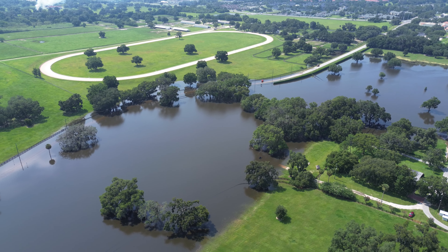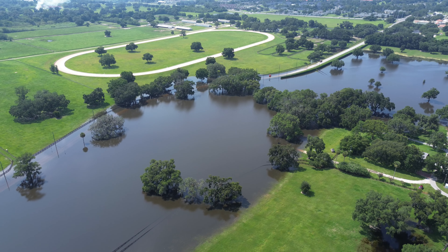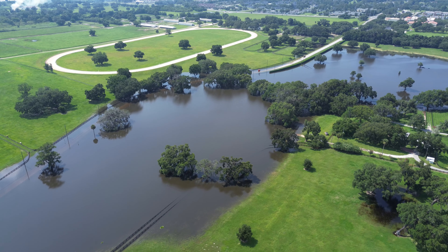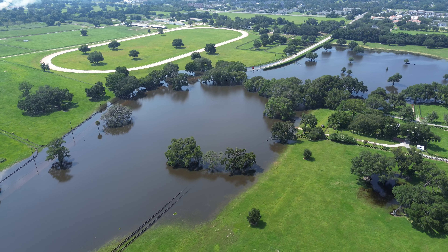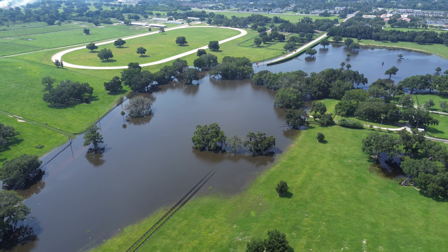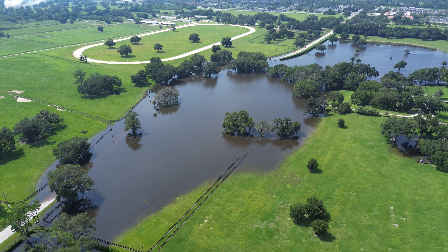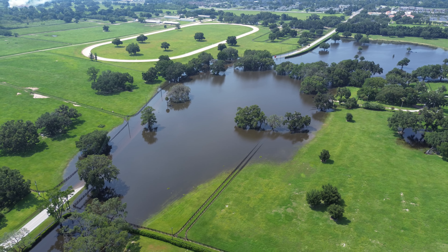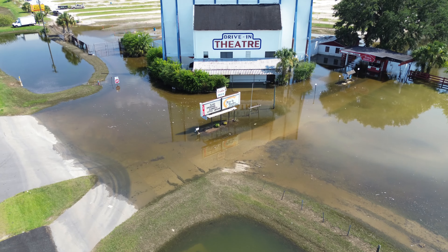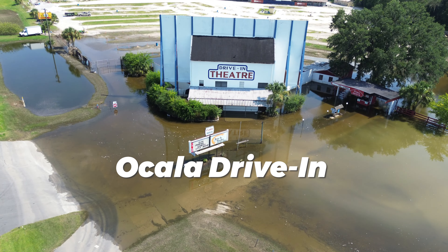The Ocala Drive-In has seen quite a bit of flooding as well, so we're going to take a look at that in just a minute. But this entire area has been pretty crazy with rain — it rained non-stop for an entire week. On this road you're probably looking at five to six feet of water deep.